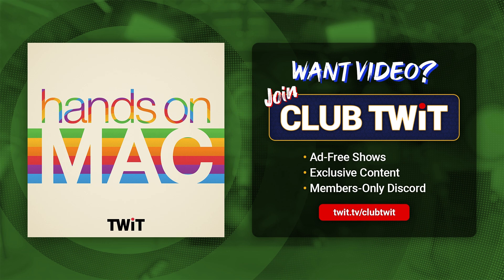Welcome back to Hands-On Mac. I am Micah Sargent, and today we are taking a look at a built-in app that I find very useful. It's Voice Memos, and it's available on macOS, iPadOS, and iOS. It is the built-in tool for recording audio, and you may be surprised at how impressive it is.